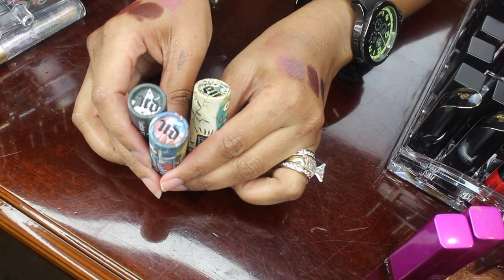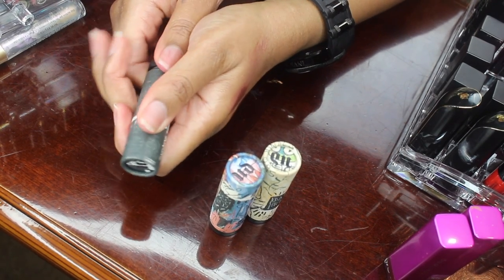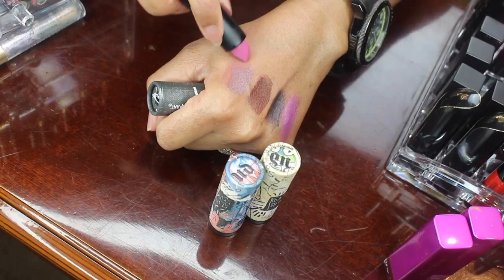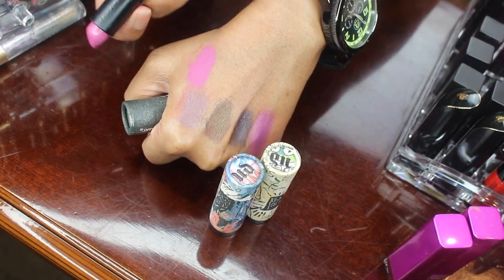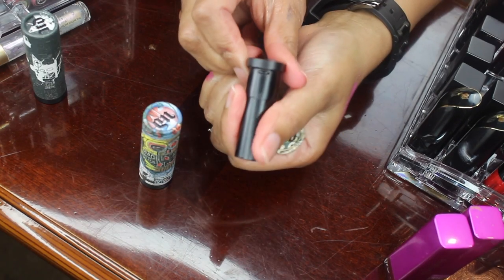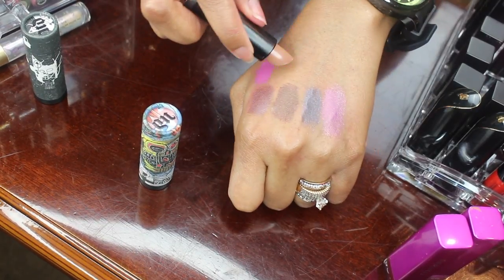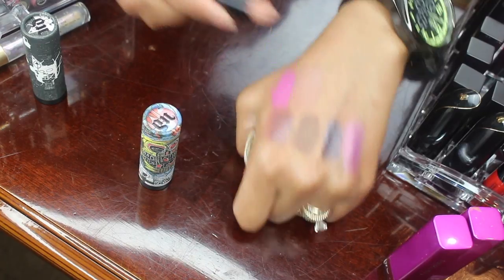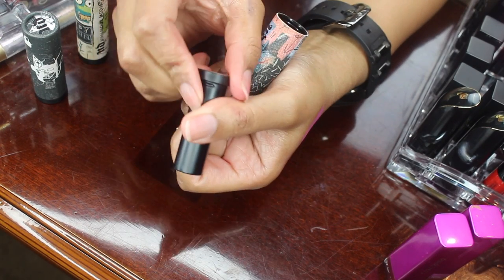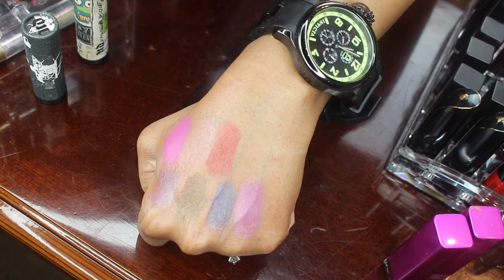Here I have three lipsticks from Urban Decay from the Jean Basquiat collection. All of these colors I really, really like and I'm going to hold on to these. That's a really pretty color — this is in Exhibition, and this is their Comfort Matte. This one is in Abstract — I really like this nude color. I think it looks excellent on my skin tone. And this one is in Epigram — another really, really pretty color. I'm going to be holding on to those.